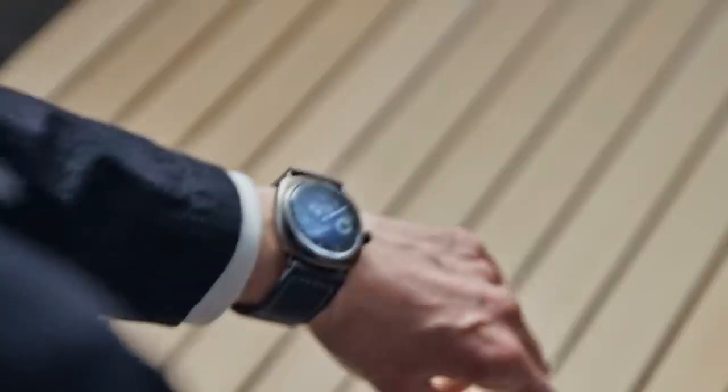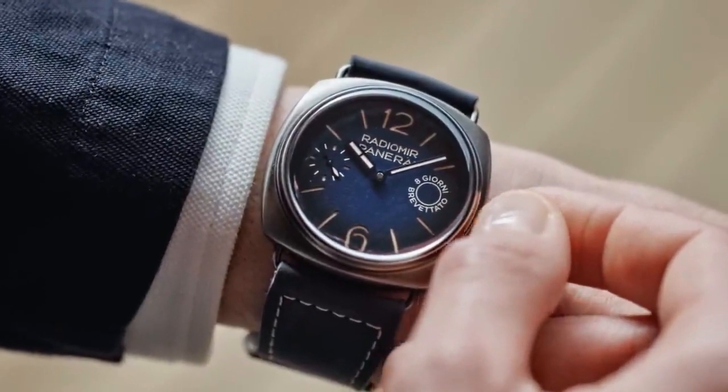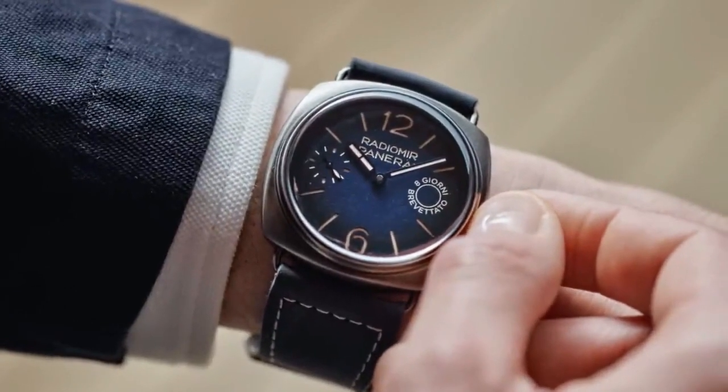Dial is degradé blue with luminous Arabic numerals and hour markers. Small seconds at 9 o'clock. Water resistance is 10 bar or 100 meters. Strap is Scamosciato Blue Profondo, 27.0 to 22.0 standard size.